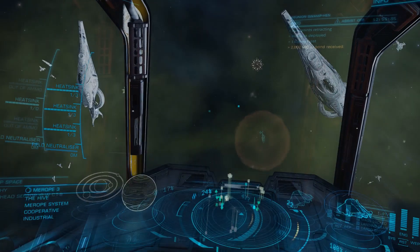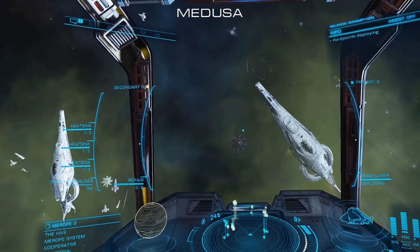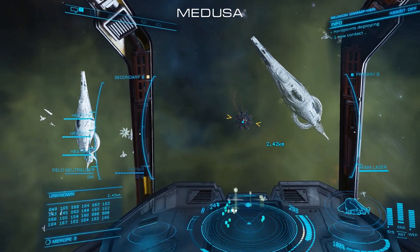As I suspected, the DBS excels at killing Cyclops. Its maneuvering capabilities make it a joy to fly, but how will it fare against tougher targets?